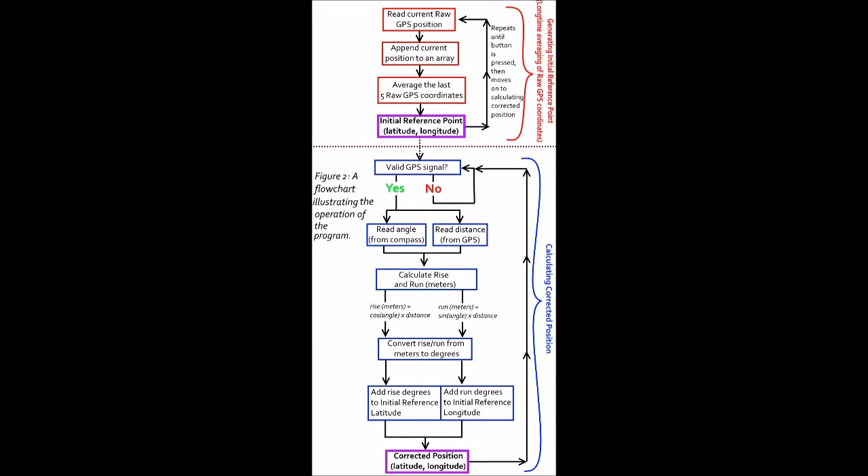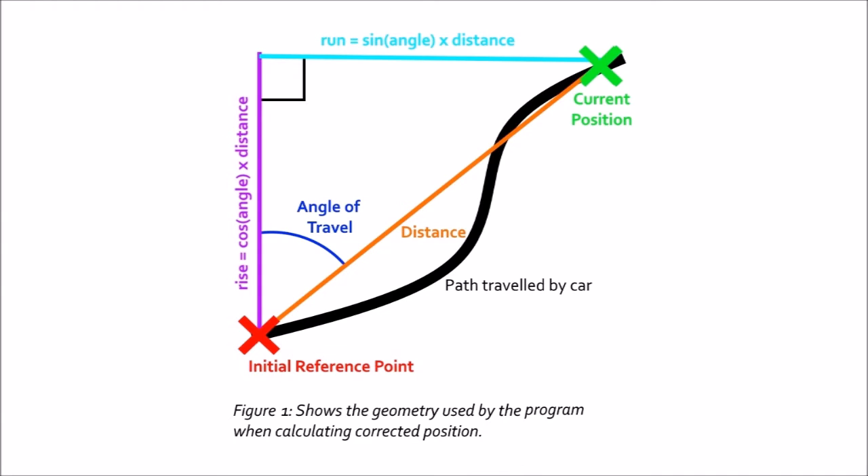The program works using two functions. In the first function, the program first generates what's called the initial reference point through long-time averaging of raw GPS coordinates — the coordinates that have not been altered by the correction program. Next, after it has this reference point, it compares its current position to its initial reference point to calculate corrected position. It gets its angle of travel from the compass and distance in meters from the GPS receiver, and then uses these two pieces of information, inserts them into trigonometric functions, and the output is a set of corrected coordinates that's more accurate.